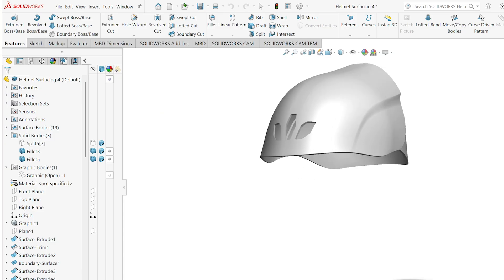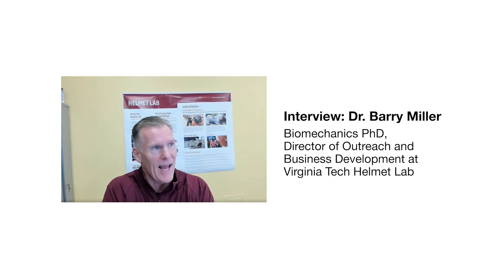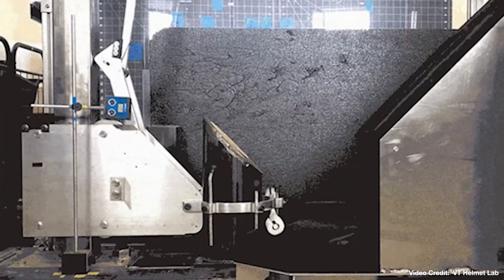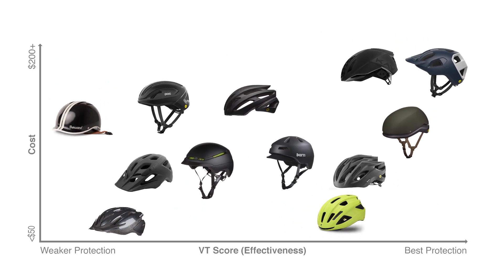But a stylish helmet alone doesn't guarantee the best protection. To understand what made a helmet safe, I reached out to Dr. Barry Miller from Virginia Tech's helmet testing lab. And what they found was surprising — helmets on the market, despite meeting the same certification standards, varied significantly in their actual effectiveness.